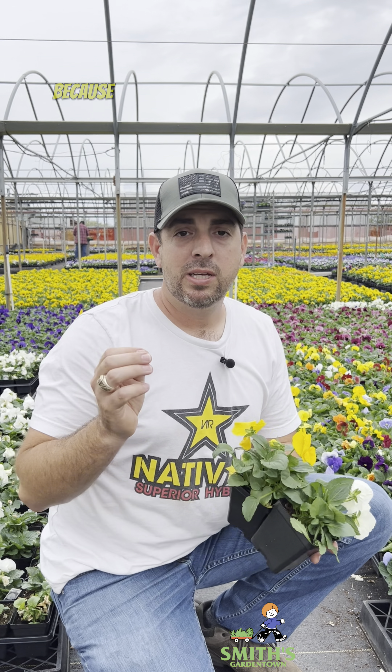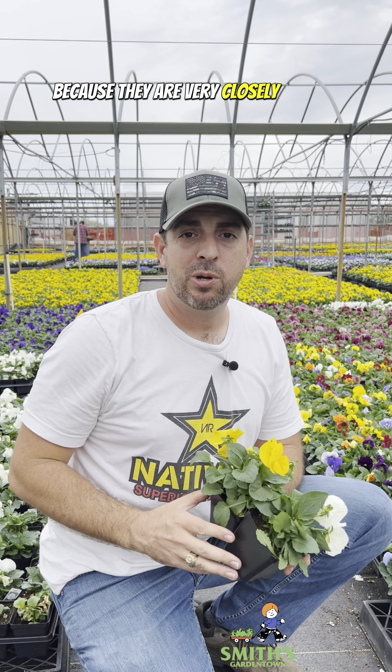I'll throw violas into the mix because they are very closely related — they typically just have a smaller bloom than the pansies. But pansies and violas have a huge range of colors that they are available in, and that's what makes them so unique: just the sheer amount of variety that you get among the colors.